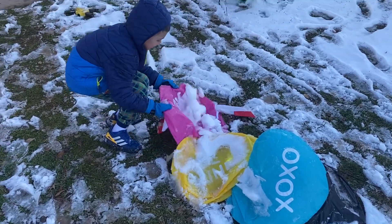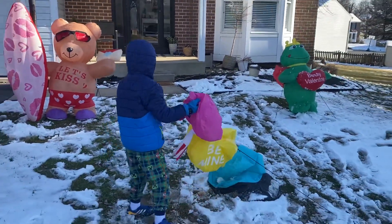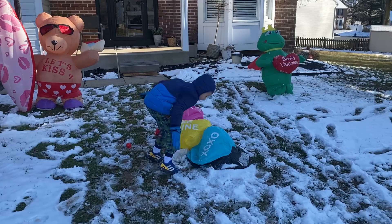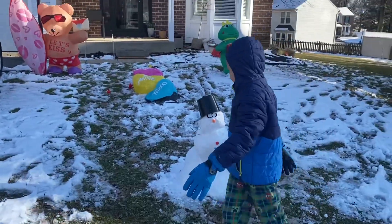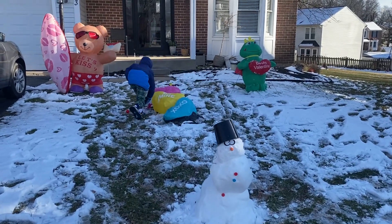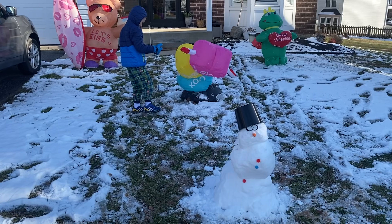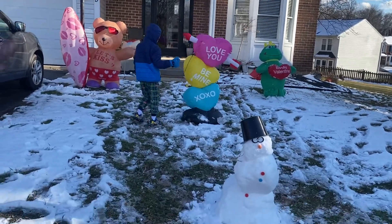The heart is pretty smooshed to the ground — pretty iced to the ground. Oh, we got two out of three! All right, you saved the day, Brayden! Let us know in the comments where you are and if you made a snowman. We were gonna take the Valentine's Day stuff down yesterday and put up St. Patrick's Day, but we didn't get to it. Yay, they're saved — good job, Brayden!